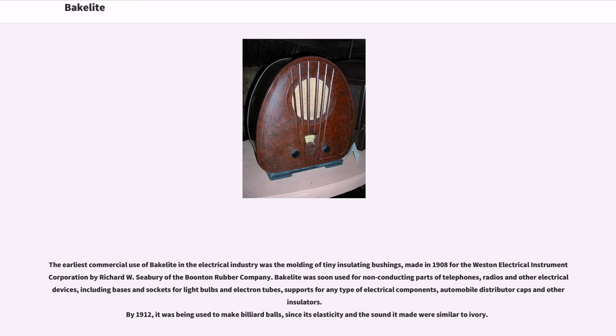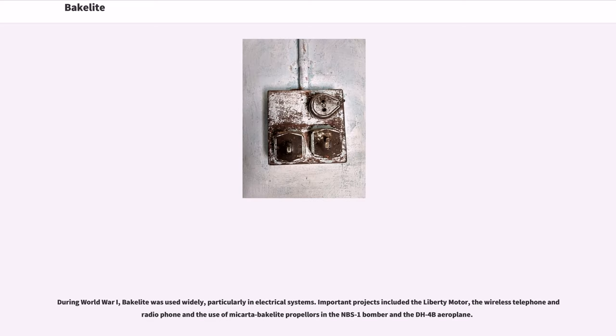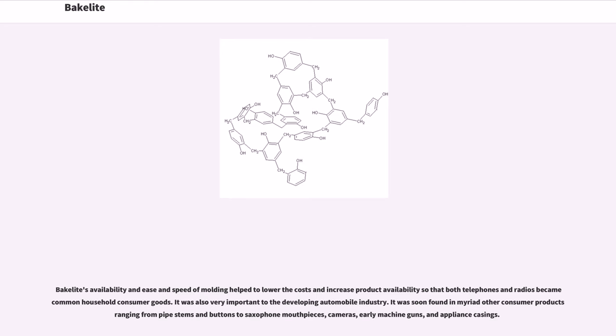Automobile distributor caps and other insulators followed. By 1912, it was being used to make billiard balls, since its elasticity and the sound it made were similar to ivory. During World War I, Bakelite was used widely, particularly in electrical systems. Important projects included the Liberty motor, the wireless telephone and radiophone, and the use of Micarta Bakelite propellers in the NBS-1 bomber and the DH-4B aeroplane. Bakelite's availability and ease and speed of molding helped lower costs and increase product availability so that both telephones and radios became common household consumer goods.